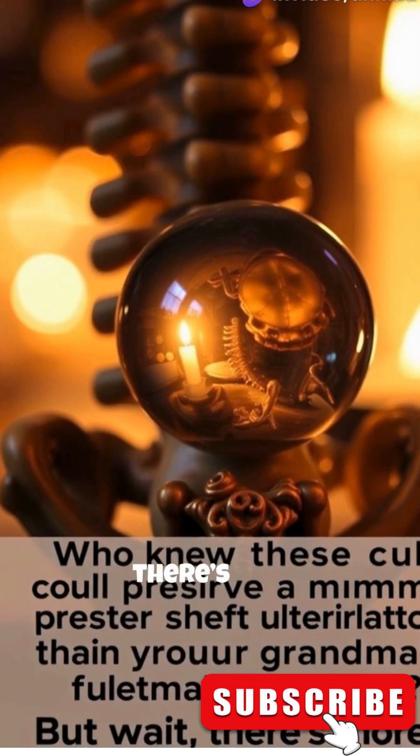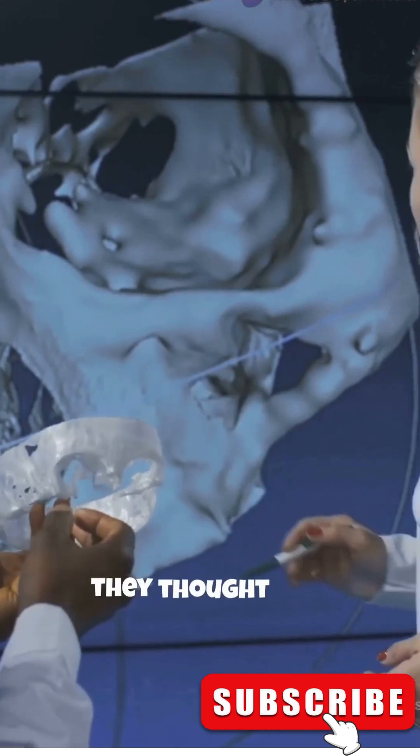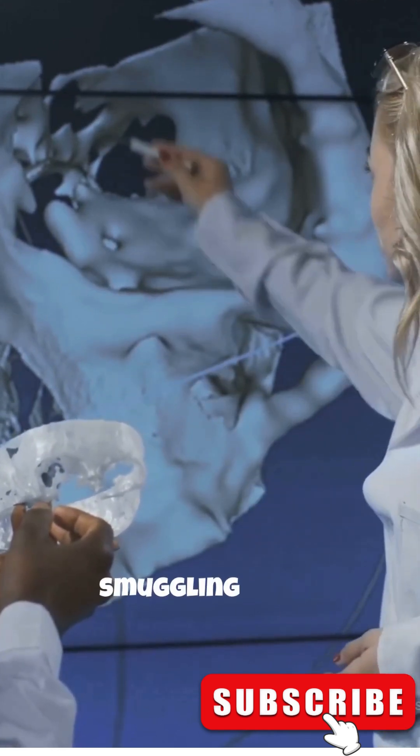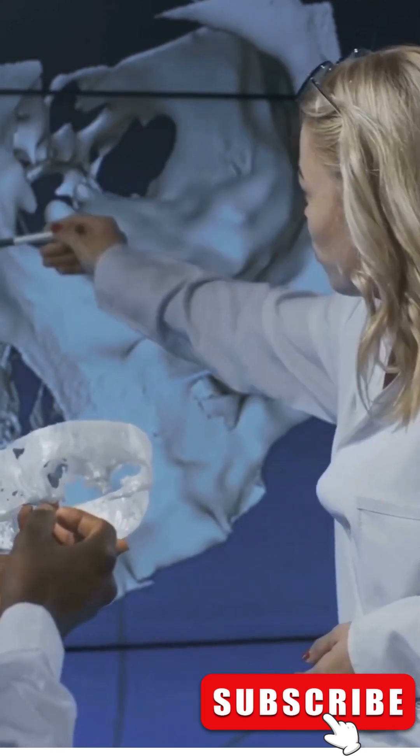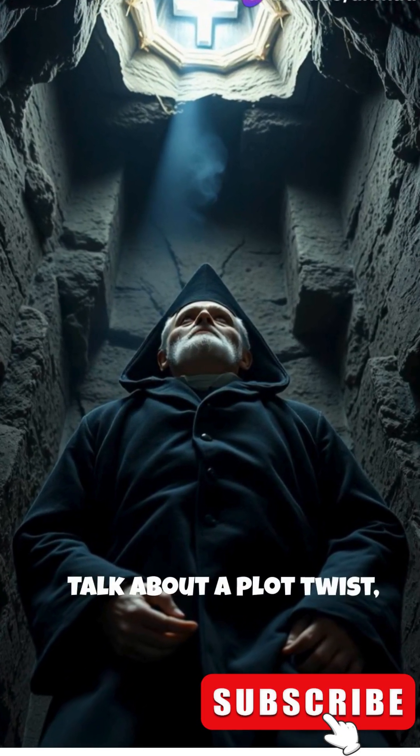But wait — there's more. Inside this chaplain's pelvis, scientists found a glass sphere. At first they thought it was a capsule, like he was smuggling secrets from the past or something. But nope — it turns out the poor guy had tuberculosis. Talk about a plot twist, right?